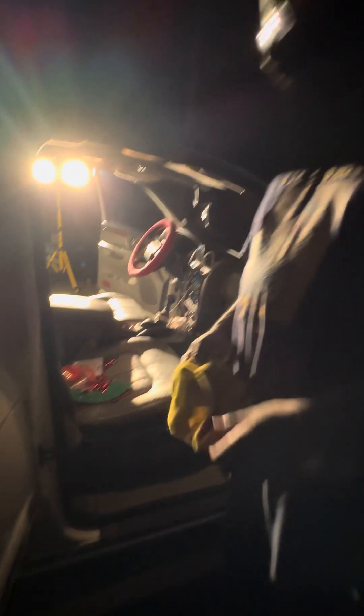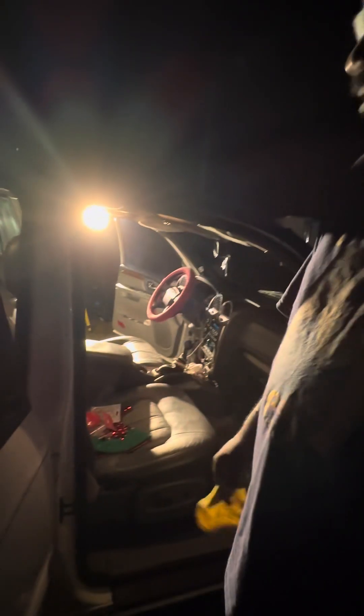Yeah, we out here at night. We're done, but I'm going to show you — it don't matter where you at. You can be broke down inside the road, on the interstate, it don't matter. I got my portable light. We're going to do it.